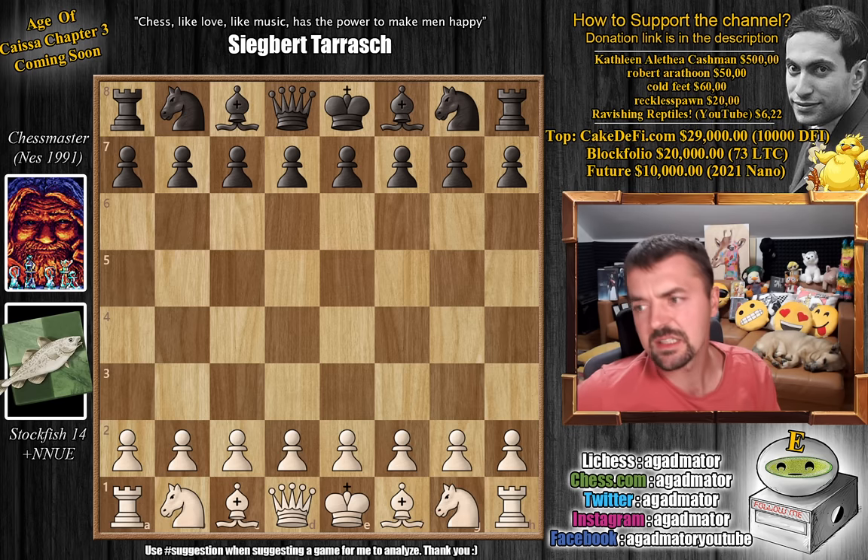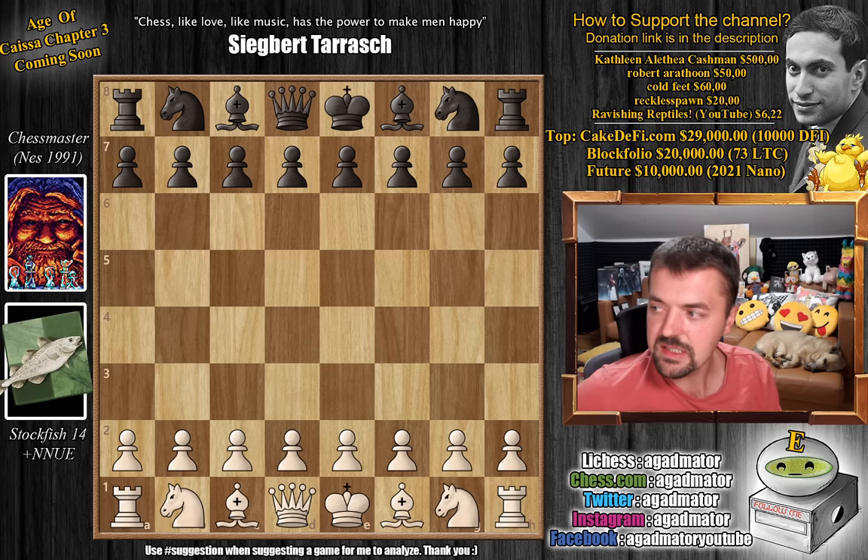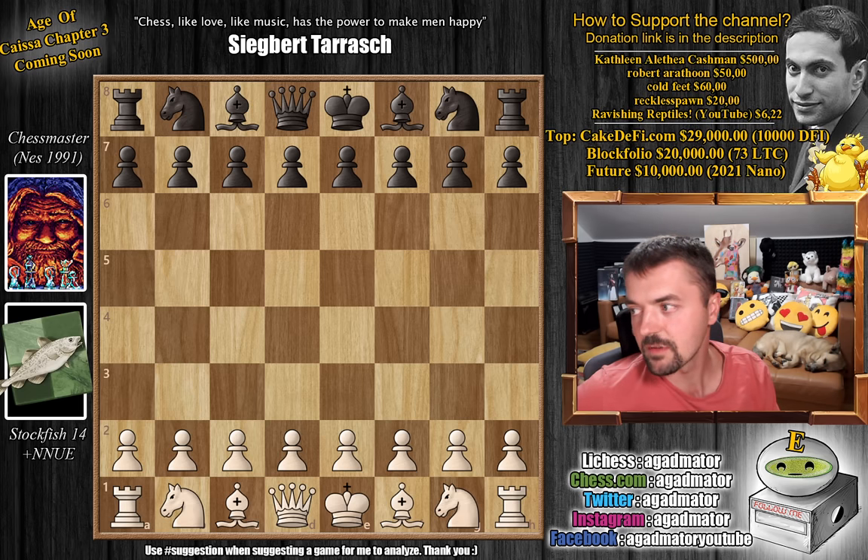Basically, it's an extremely, extremely strong playing engine. No one can defeat it — it's just incredibly strong. Sometimes Leela beats it, sometimes Stockfish NNUE beats Leela. But for as long as it's been using neural networks, it's become like the strongest chess-playing entity that we have today.